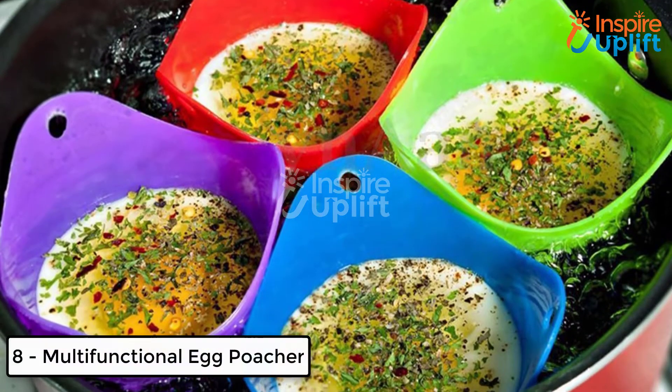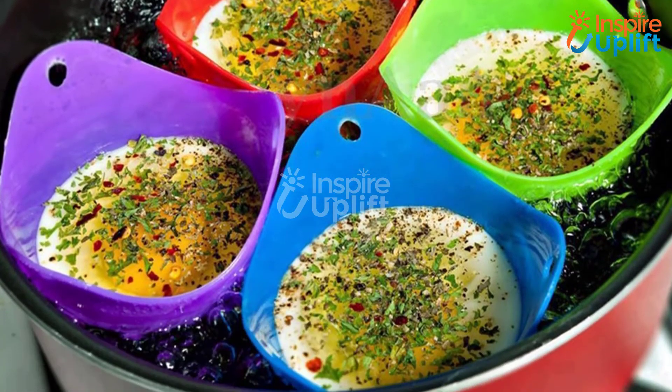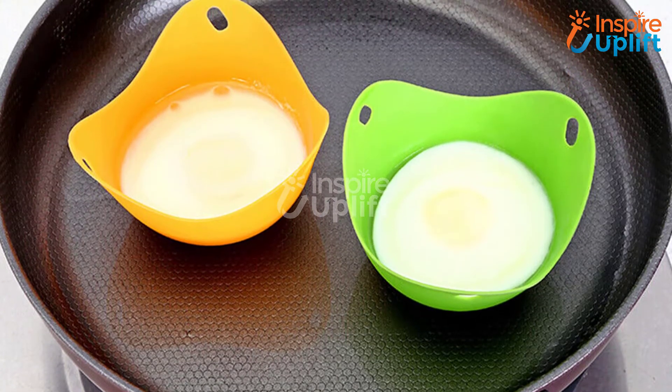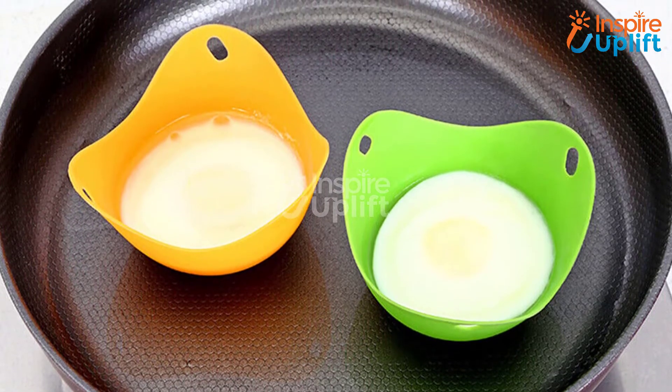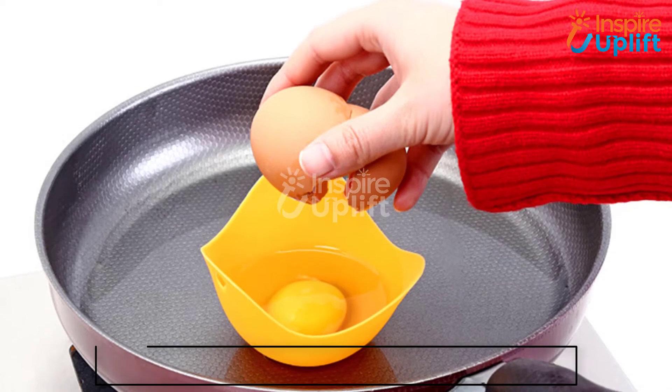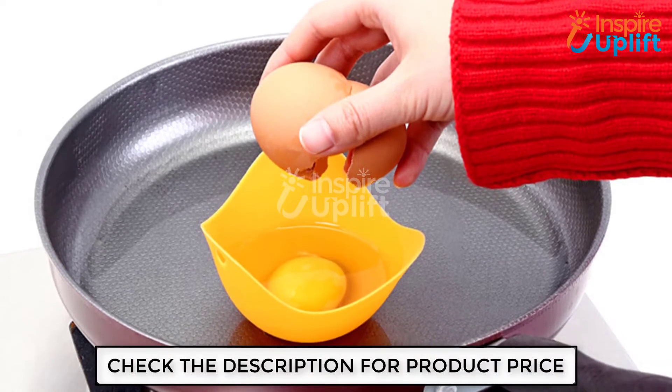At number 8 we have the multifunctional egg poacher. Searching for cooking tools is not a hassle anymore. For instance, if you see these egg poachers that come with arched edges, you will find them very useful. This egg poacher helps you make boiled and poached eggs without harming your hands or fingers.